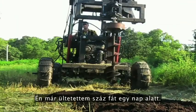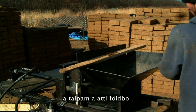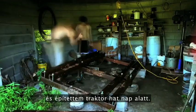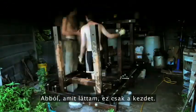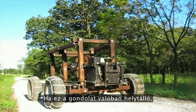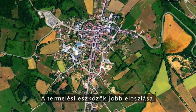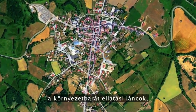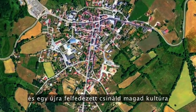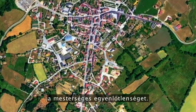I've planted a hundred trees in a day. I've pressed 5,000 bricks in one day from the dirt beneath my feet, and built a tractor in six days. From what I've seen, this is only the beginning. If this idea is truly sound, then the implications are significant: a greater distribution of the means of production, environmentally sound supply chains, and a newly relevant DIY maker culture can hope to transcend artificial scarcity.